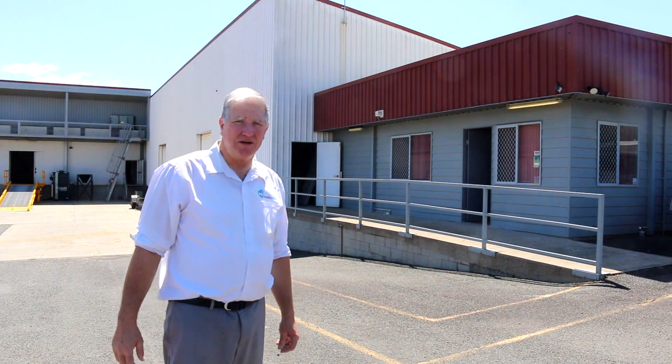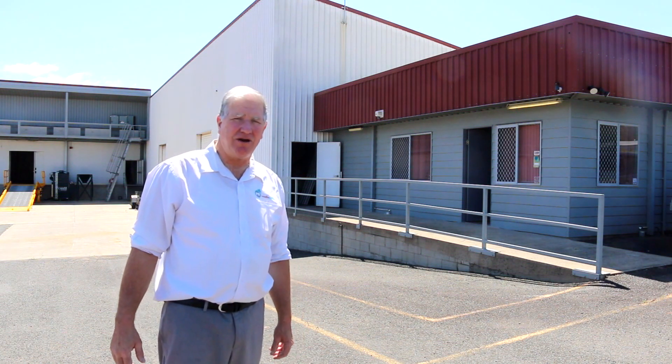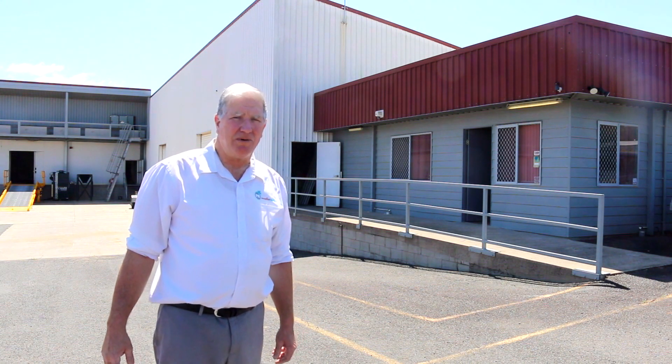G'day folks, Graham here again and welcome to another update of the Paradise Nutrients Gap and Expansion. There has been a little bit happening inside, we'll go in and have a look shortly. But there's a lot of equipment already turned up and we have had a bit of a slowdown with puppy holidays etc. So let's go and have a look now at what the updates have been and what progress that we've made.